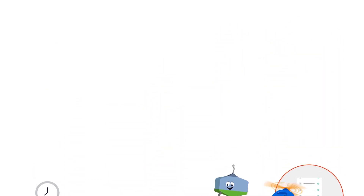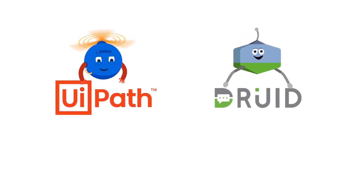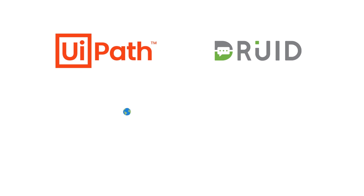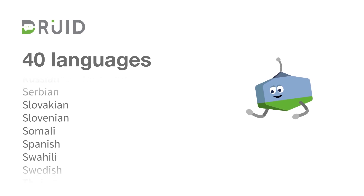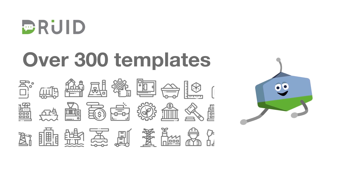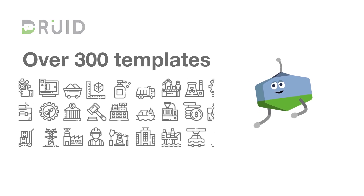So how do you build integrated chatbot automations like these? UiPath has partnered with Druid to integrate with the Druid chatbot platform. Druid is a world-class, AI-driven, no-code chatbot authoring platform with a robust integration with the UiPath platform. Druid supports over 40 languages and offers more than 300 pre-built, ready-to-use conversational AI templates covering business scenarios across multiple industries and roles.